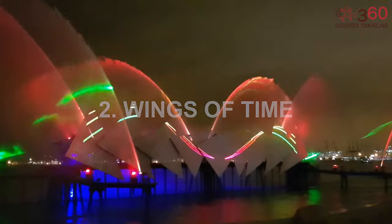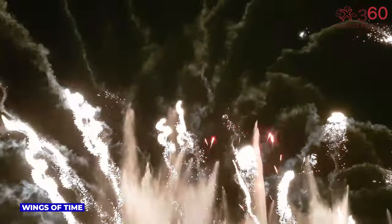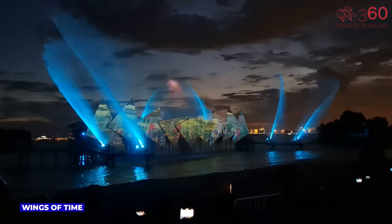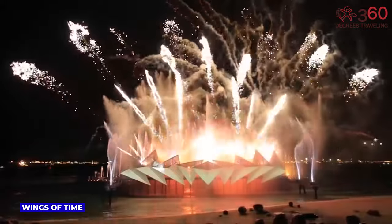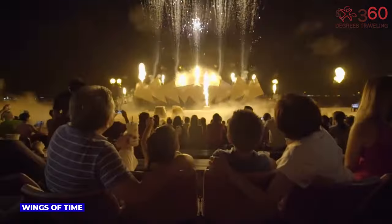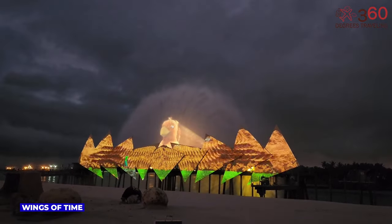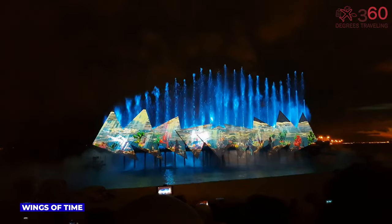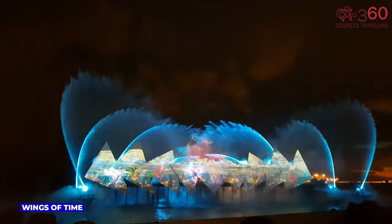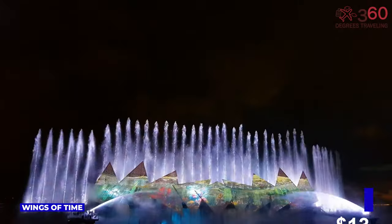Wings of Time, staged at Sentosa's Siloso Beach, is a mesmerizing outdoor show. This multimedia show weaves a captivating tale through water, laser lights, and breathtaking pyrotechnics. Against the stunning backdrop of the night sky, it immerses spectators in an enchanting journey filled with dazzling effects, music, and a magical narrative. The 20-minute-long show creates an unforgettable experience under the stars. The admission fee is $13.